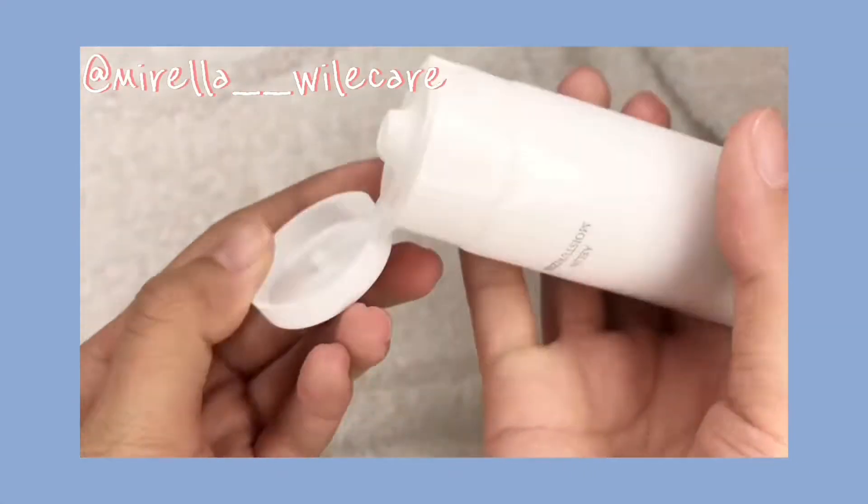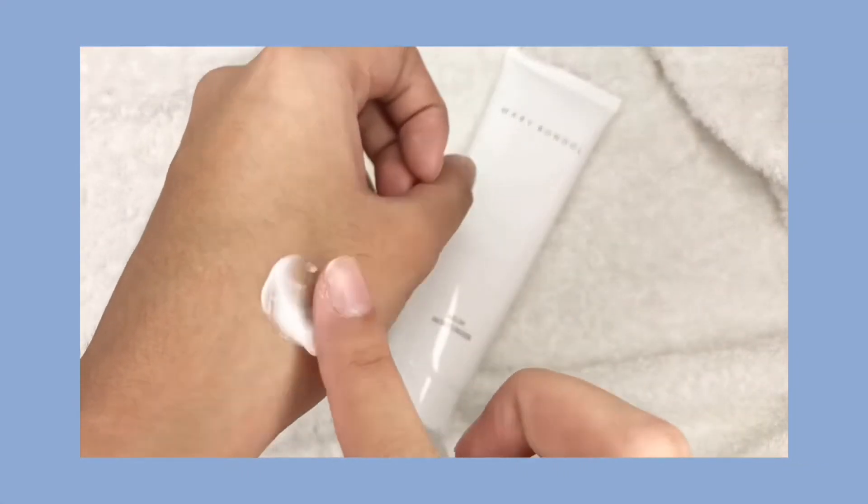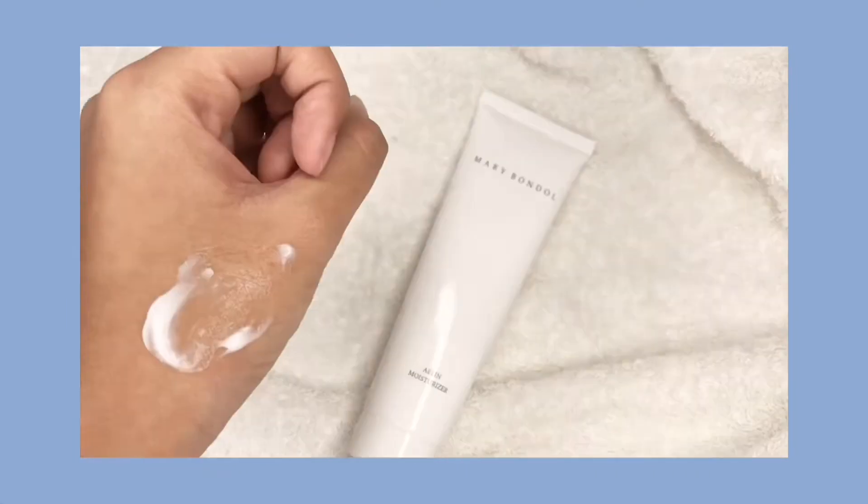Skincare, lip, moisturizing. You can also make a brand new product.